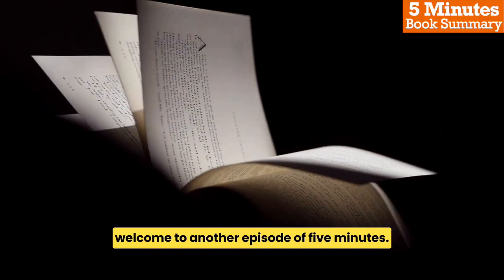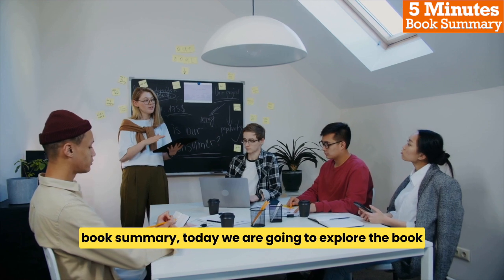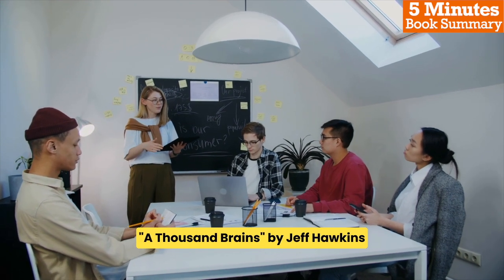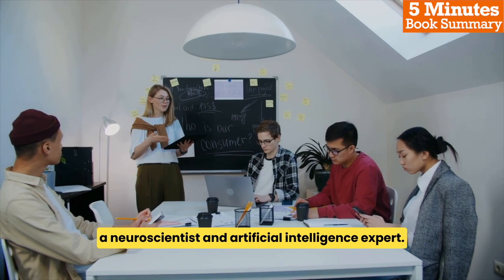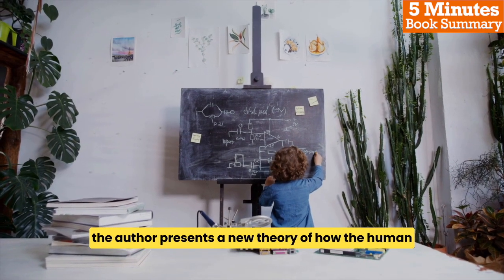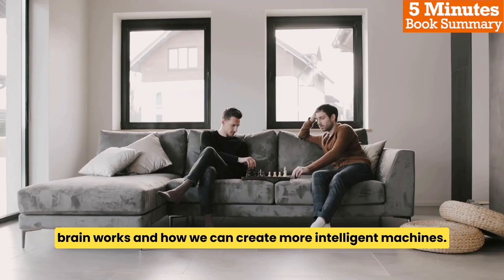Welcome to another episode of 5 Minutes Book Summary. Today we are going to explore the book A Thousand Brains by Jeff Hawkins, a neuroscientist and artificial intelligence expert. The author presents a new theory of how the human brain works and how we can create more intelligent machines.